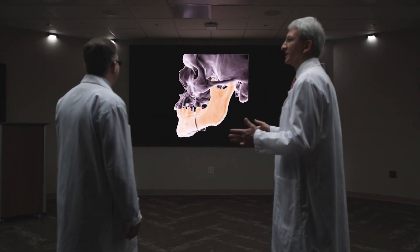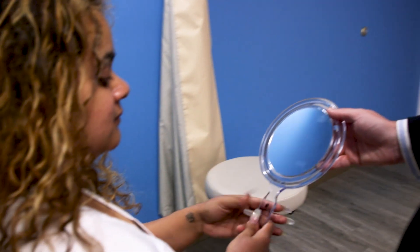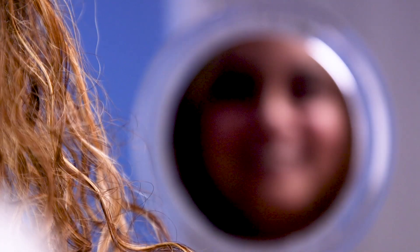I'm a real believer that a patient's attitude and their psychological well-being helps them in their recovery from big surgery.